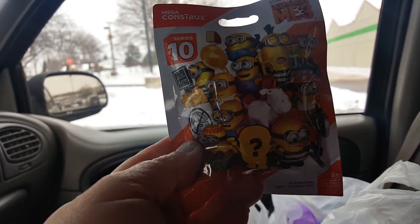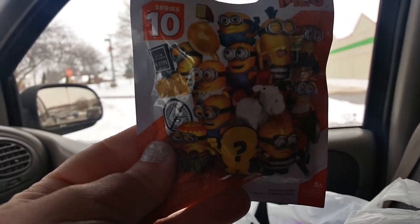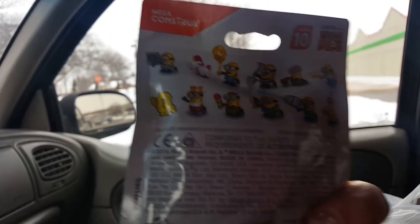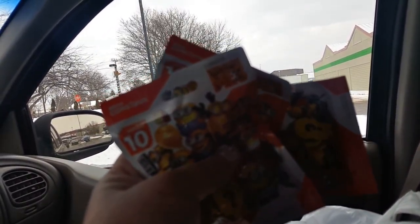Let me start off with a couple things the kiddos picked out. Aiden picked out these military combat soldiers — you get 35 pieces. And then he found the Series 10 Mega Constructs Despicable Me blind bags. I don't know if these are some of the ones we've picked before, because there are so many different ones, but he picked three of those.